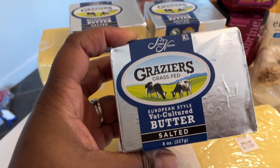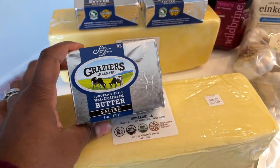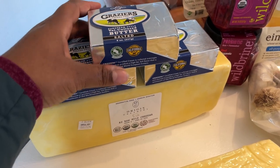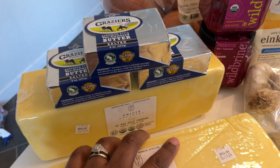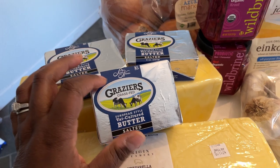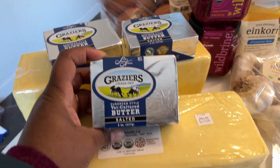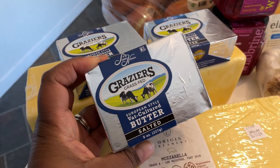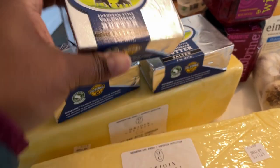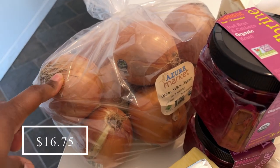I picked up three of these Graziers butters — these are 100% grass-fed. It has been super hard to get my preferred butter from Azure; it is hit or miss, and this month it was definitely a miss. I did buy some from the grocery store, but I prefer grass-fed. These three will replenish my freezer a little bit.